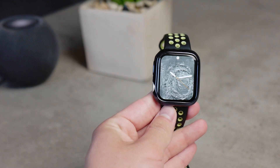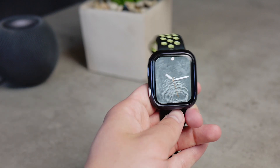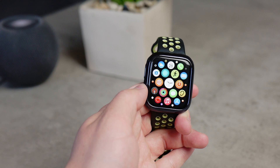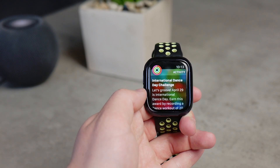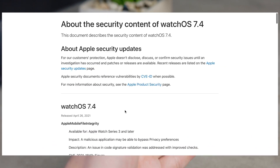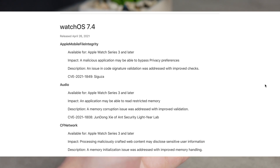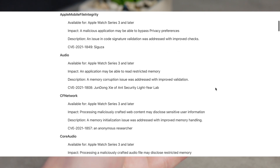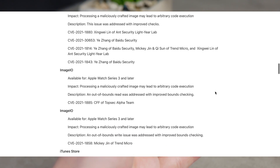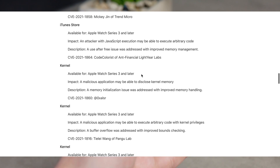I want to talk about the security impact, which is a topic that often gets skipped. On Apple's security update page, you can see all the impacts and everything fixed with this update. If you scroll to watchOS 7.4 and tap on it, there is a large list of potential security impacts that have been resolved.